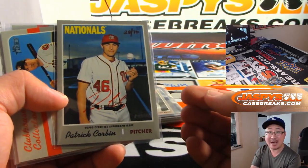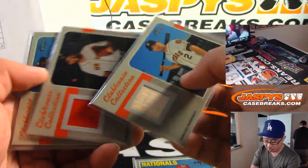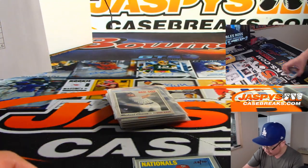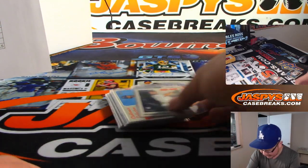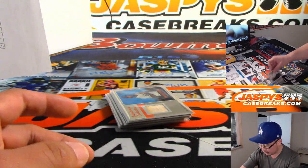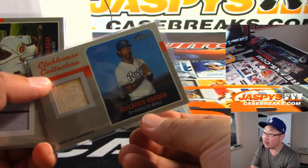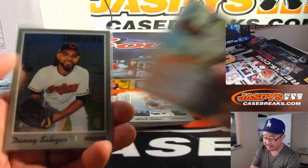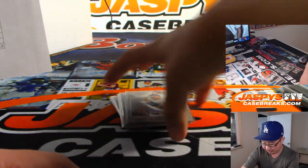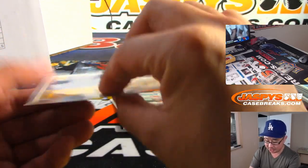We started off the break with that nice Patrick Corbin red ink autograph, numbered 28 to 70 — it's either a relic or an autograph. There's a Fernando Tatis Jr. action variation. We got a little mini Michael Chavis right here, numbered to 100. Got Adelberto Mondesi and Rysel Iglesias — I don't know why I pulled that one to the side, but that's just a normal refractor. Mitch Keller autograph. Pete Alonso action.